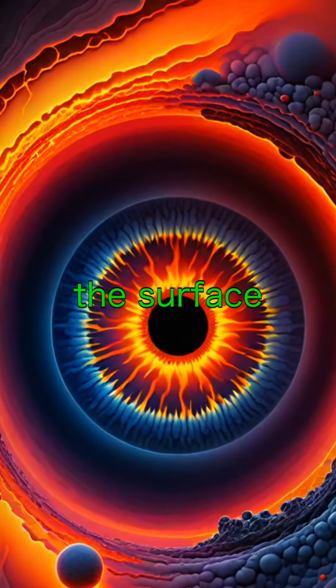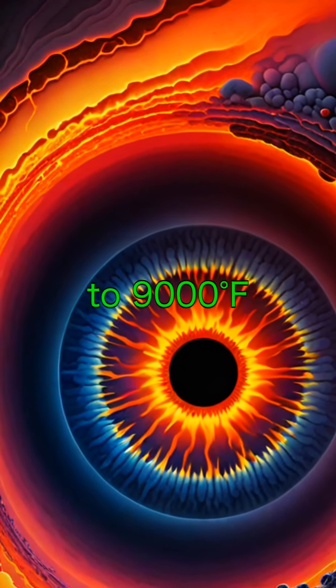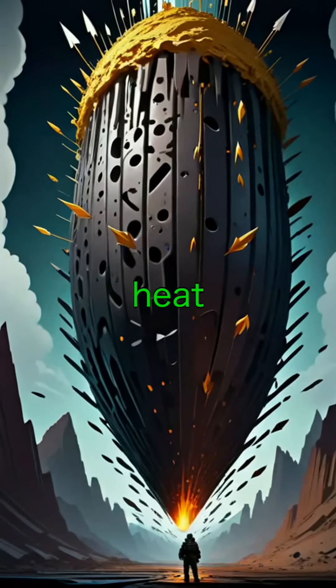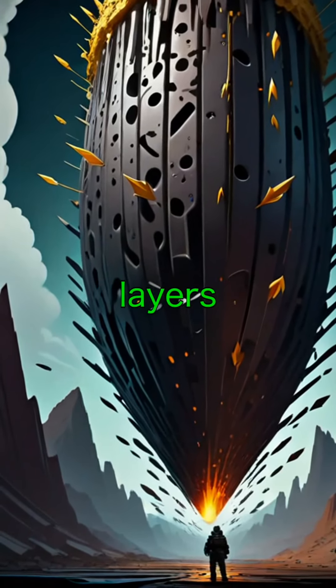The inner core is as hot as the surface of the sun, reaching temperatures of up to 9,000 degrees. But even with that heat, it stays solid due to the immense pressure from the layers above it.